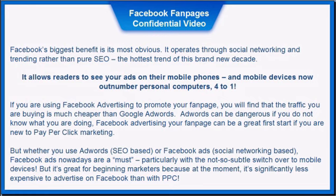Facebook's biggest benefit is its most obvious: it operates through social networking and trending rather than pure SEO — the hottest trend of this brand new decade. It also allows readers to see your ads on mobile phones, and mobile devices now outnumber computers 4 to 1. If you're using Facebook advertising to promote your fan page, you'll find that the traffic you're buying is much cheaper than Google AdWords.